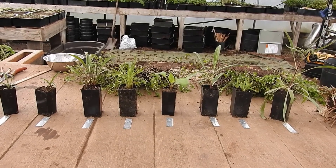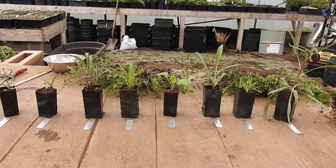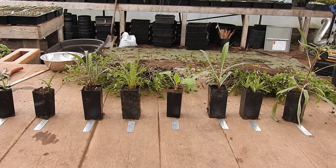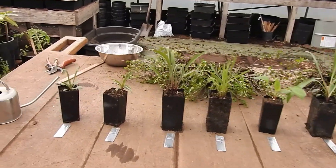Here we have an overview of all nine species of Echinacea. They are native to North America, and this will give you a comparison of the different leaf structures of the various species.